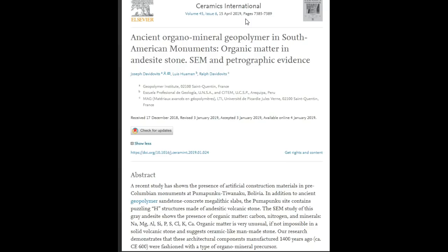There's a PDF file available. The title is: 'Ancient Organo-Mineral Geopolymer in South American Monuments: Organic Matter in Andesite Stone — SEM and Petrographic Evidence.' It says a recent study has shown the presence of artificial construction materials in pre-Columbian monuments at Pumapunka and Tiwanaku, Bolivia — in addition to ancient geopolymer sandstone concrete megalithic slabs.